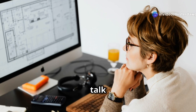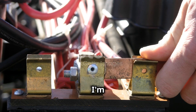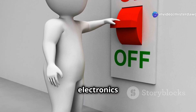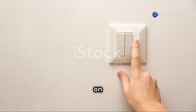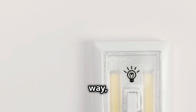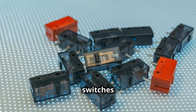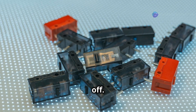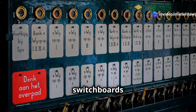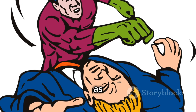Now let's talk about control — switches and relays. Switches are the gatekeepers of the electronics world. They're like the light switch on your wall: flip it one way, the circuit's closed and the light's on; flip it the other way, the circuit's open and boom — darkness. But switches aren't just for turning things on and off; they're also used to direct the flow of electricity, like those old-school telephone switchboards connecting calls.